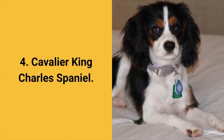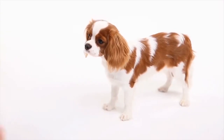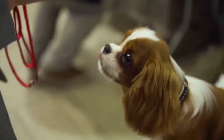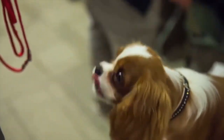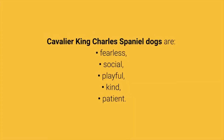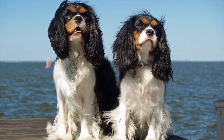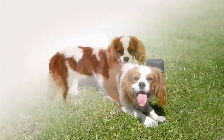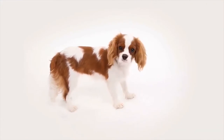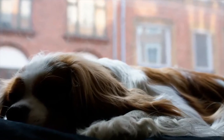Dog breed number 4: Cavalier King Charles Spaniel. The Cavalier King Charles Spaniel is a very popular small dog breed. In addition to being beautiful, they are also friendly to everyone, great for beginners and great for living in an apartment. Cavalier King Charles Spaniel dogs are fearless, social, playful, kind and patient. Although they have a thick coat, they are average shedders. As for barking, the Cavalier King Charles Spaniel will bark only to alert you, so this breed can certainly be a good choice for you.